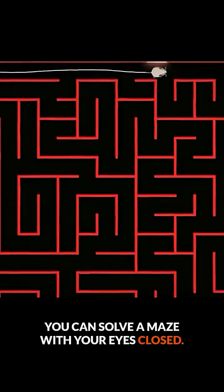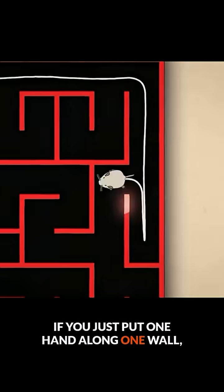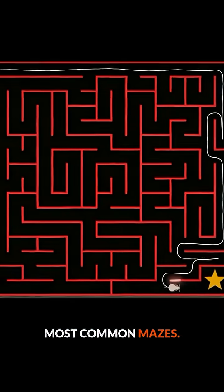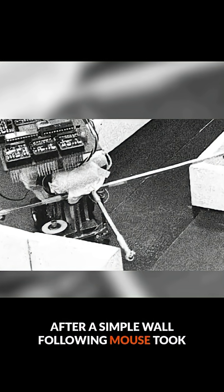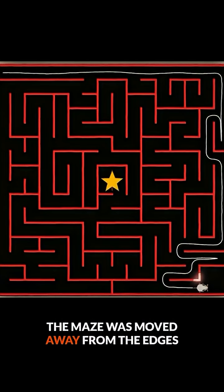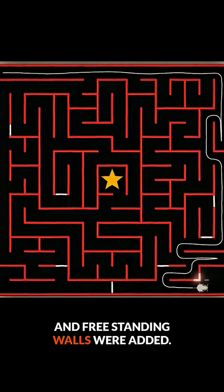You can solve a maze with your eyes closed. If you just put one hand along one wall, you will eventually reach the end of most common mazes. After a simple wall-following mouse took home gold in the first finals, the goal of the maze was moved away from the edges and freestanding walls were added.